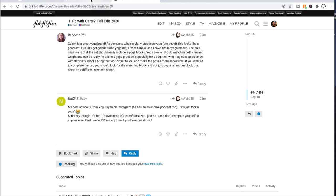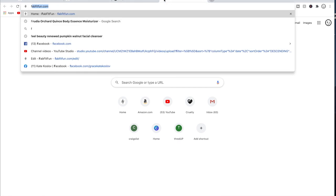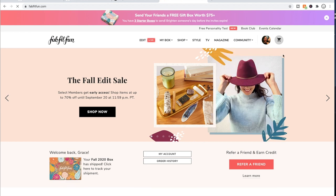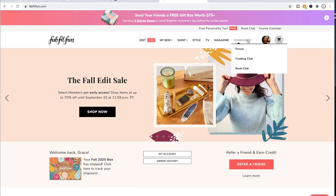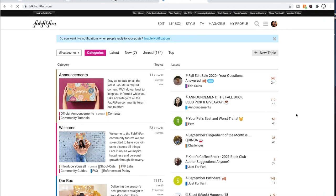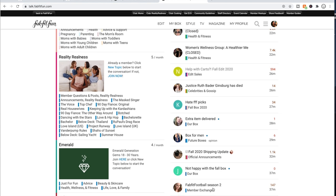Now let's talk about the sale. For the sale, I have some tips and tricks. One thing — if you don't visit the FabFitFun community forum, I highly recommend it. The way you get there: on the FabFitFun homepage, you hover over 'community' and click on 'forum.' You can see there's a list of threads that people are chatting on, and it's really great.